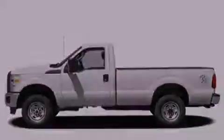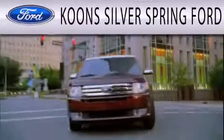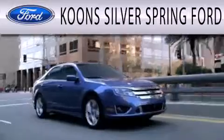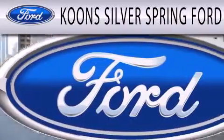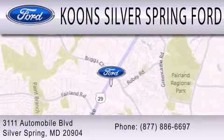Contact us today and schedule your opportunity to see this vehicle in person. Koons Silver Spring Ford is dedicated to doing everything possible to ensure that the experience you have selecting your next vehicle is as pleasant as possible. We're located at 3111 Automobile Boulevard in Silver Spring.